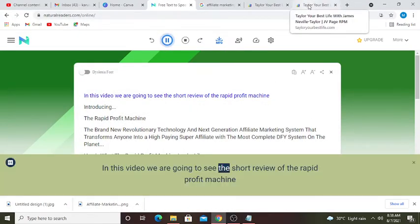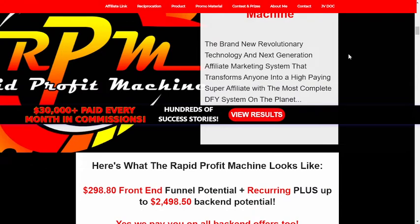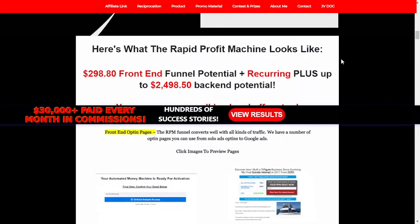In this video we are going to see the short review of the Rapid Profit Machine — the brand new revolutionary technology and next generation affiliate marketing system that transforms anyone into a high paying super affiliate with the most complete done-for-you system on the planet. Here's what the Rapid Profit Machine looks like.